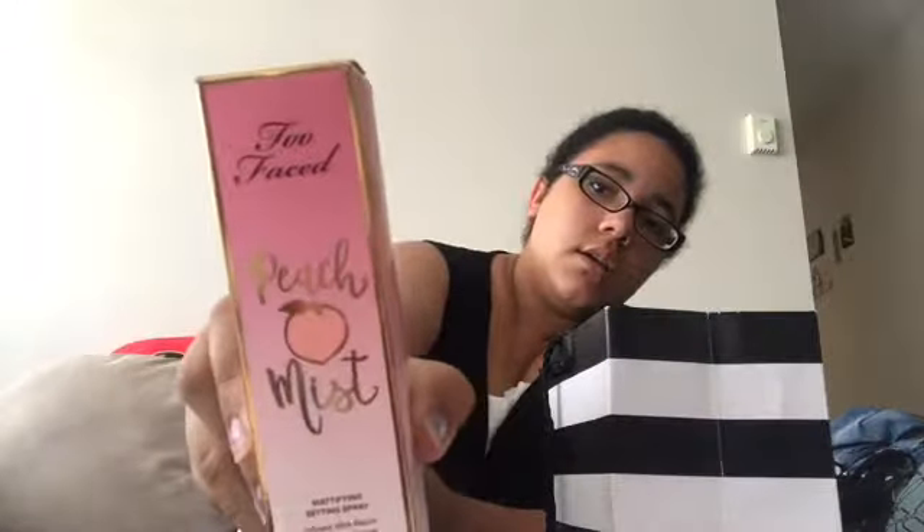Next one is a Sephora haul — I love Sephora, this is the one I'm looking forward to. Let's start with the setting spray. I got it from Too Faced — it's the Peach Mist. It smells so good. I've already used these so they're not brand new to me, but yeah, it smells like a peach and just makes my life way better.